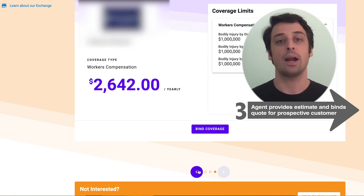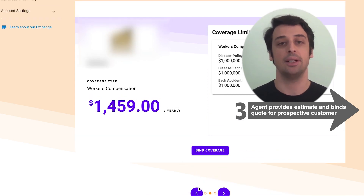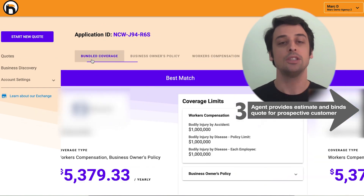We do this through our API integrations with each of the carriers — no screen scraping, no shortcuts here, just bindable quotes. So there you have it. From digitizing your details to connecting you with an agent and provider, Bold Penguin is here to help make commercial insurance easy for everyone that's involved.